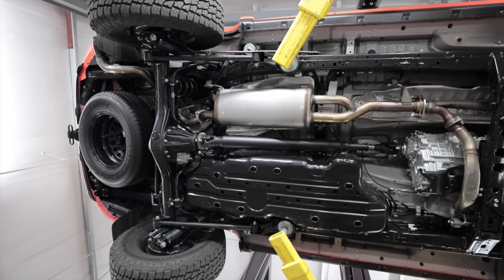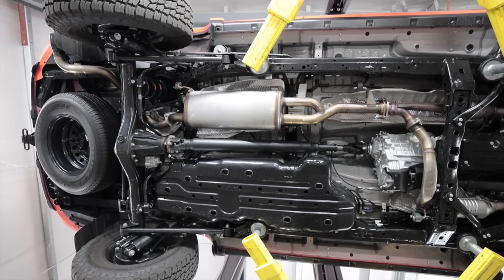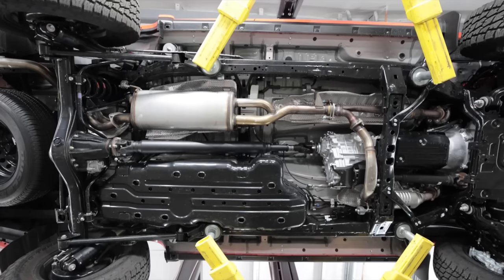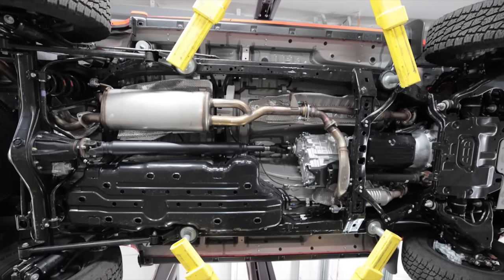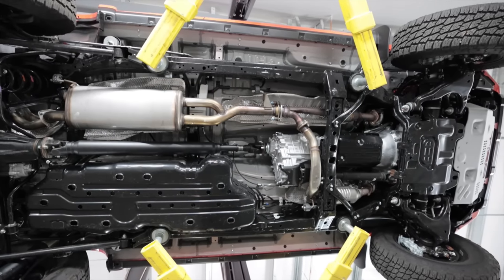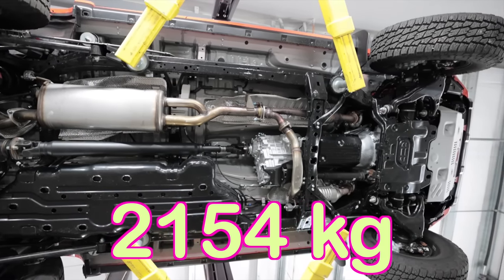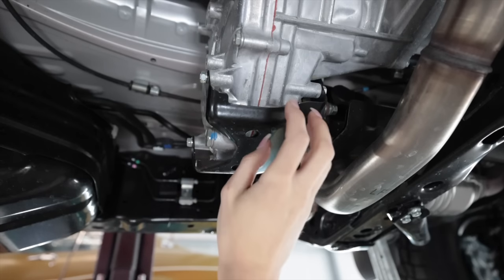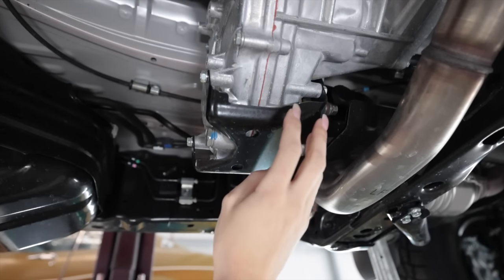The fifth generation or N280 Toyota 4Runner has been around since 2010 and this generation will likely span until 2024 before it is replaced. This TRD Pro model weighs in at 4,750 pounds. Skid plate test — yep, that hurts my knuckles. There's an adorable little skinny skid plate underneath the transfer case.